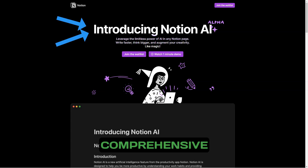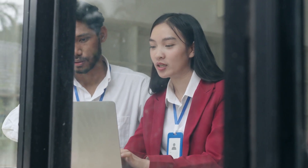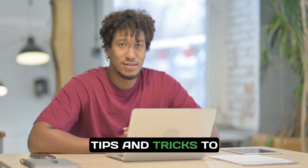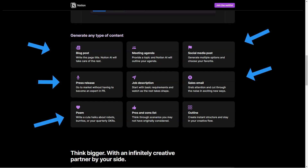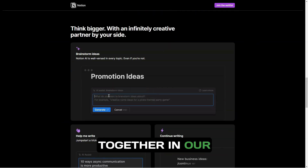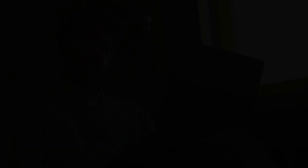If you found this comprehensive overview helpful, make sure to subscribe to our channel for more insights on project management tools, tips, and tricks to enhance your productivity. Share your experiences with these platforms in the comments below, and let's grow together in our journey toward effective project management. Your feedback matters, and we're excited to hear from you.